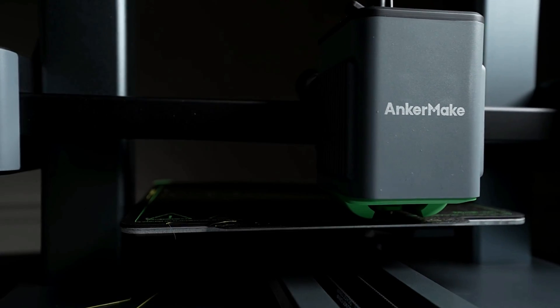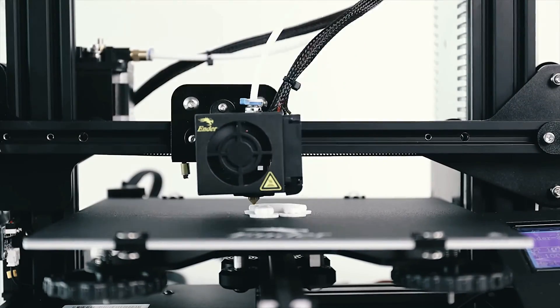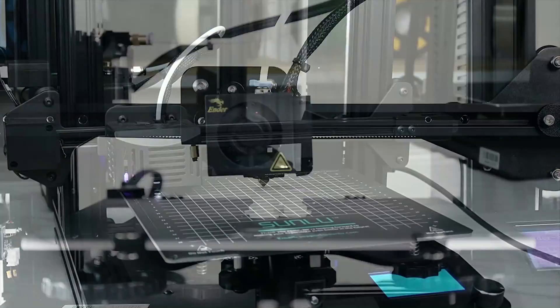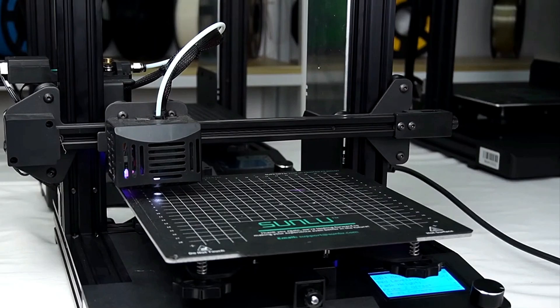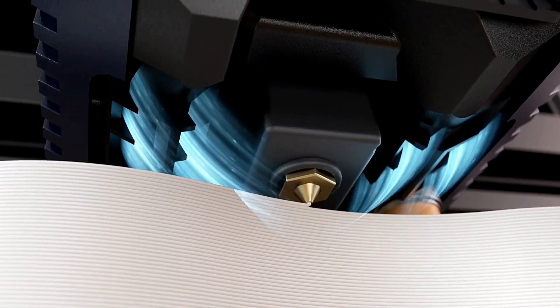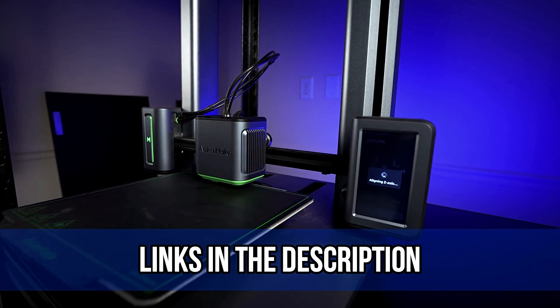Discover the game-changing world of 3D printers. These revolutionary machines are reshaping industries with their incredible abilities. Our video simplifies the complex, highlighting top models and features. Dive in to unlock the potential of additive manufacturing at your fingertips. All mentioned product links are in the description.